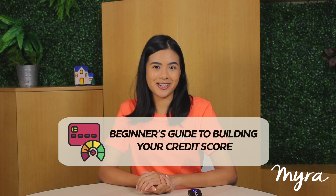When you're buying a house, banks will look at your credit score to determine the risk they will take when they lend you such a hefty sum of cash. I'm Michaela and today with Myra, I'll be giving you guys a beginner's guide to building your credit score.